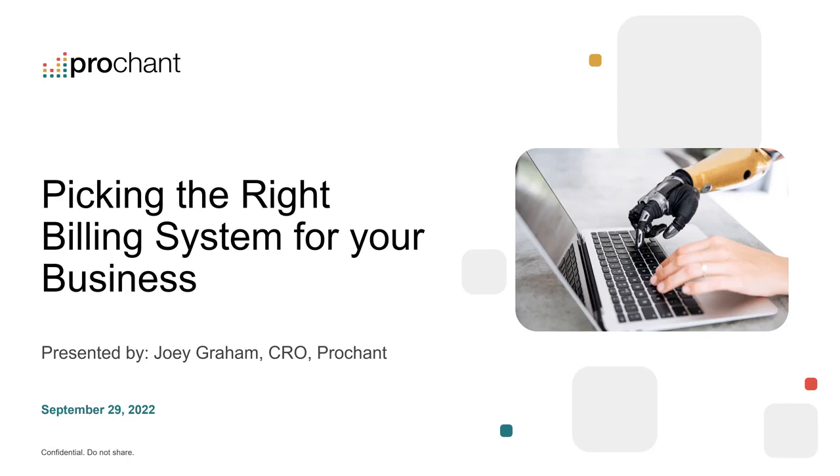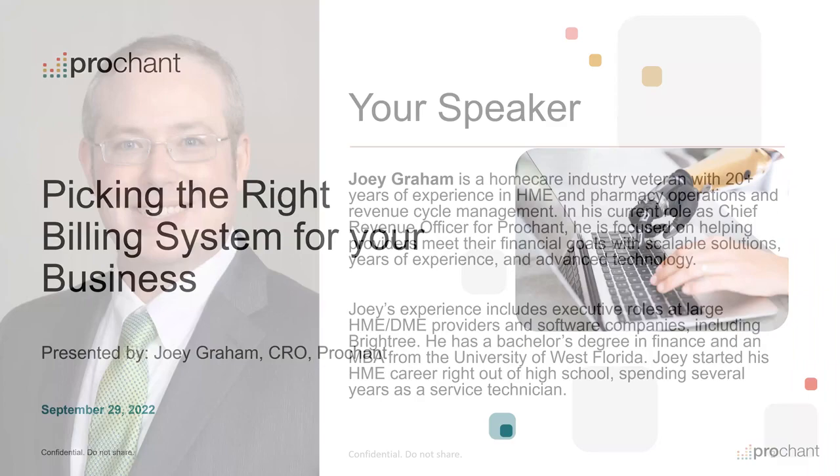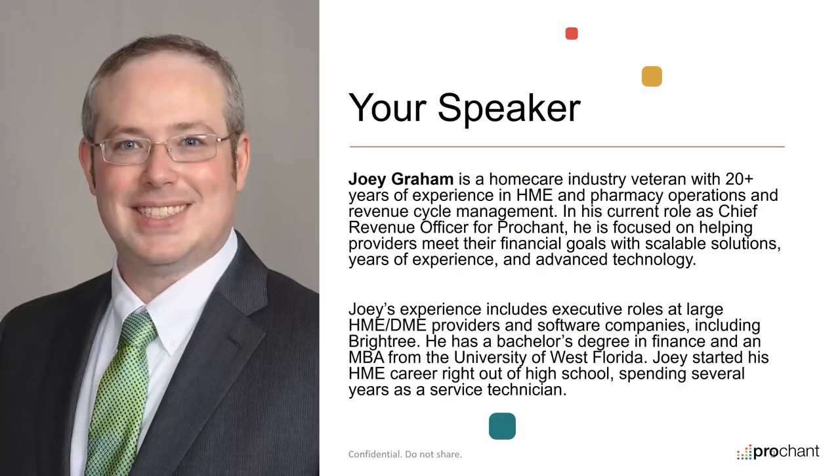Thanks, Chuck. Very excited to be presenting on this topic — it's definitely something we get asked a lot here at ProChant. A little bit about me: I am the chief revenue officer here at ProChant. I've been in the industry for about 20 years. I started out as an HME service technician and worked my way up. At one point I was a consultant with Brightree, traveling the country, working with providers and implementing software. I've worked with all the major systems in the industry — they all have their pros and cons, and there's really no one-size-fits-all solution.